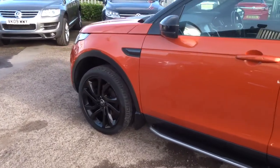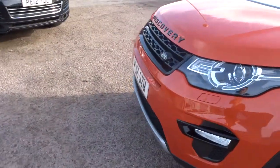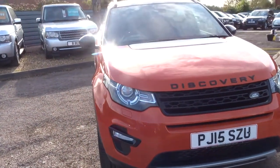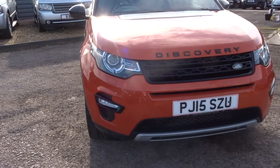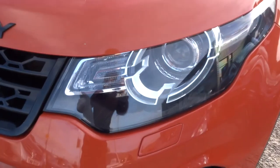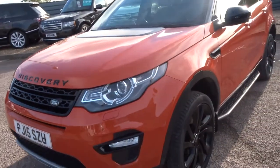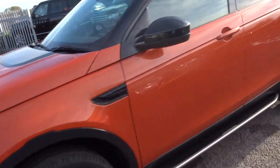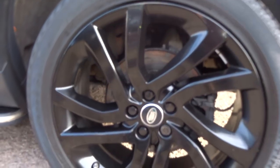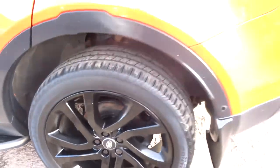Obviously it's a diesel — about 44.8 miles to the gallon. It's a very, very beautiful car in great condition. Lovely headlights, and the colour of this car means everyone's going to see you. Gorgeous gloss black alloys with Continental tyres.